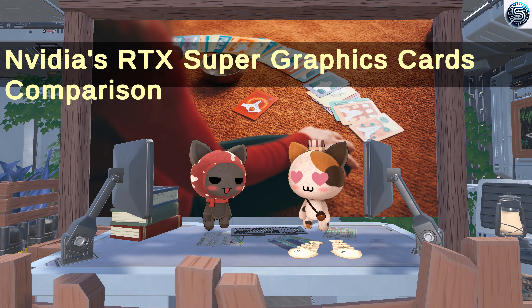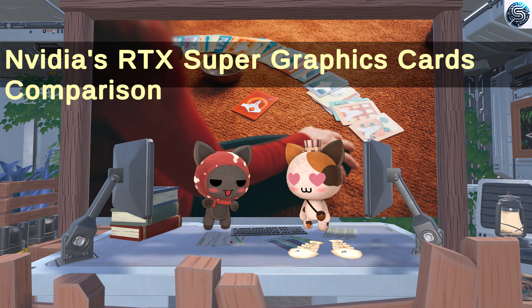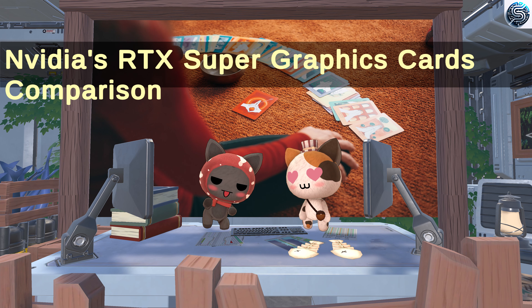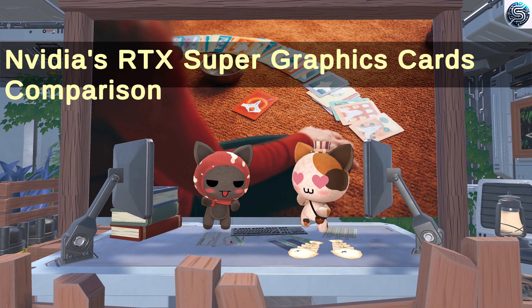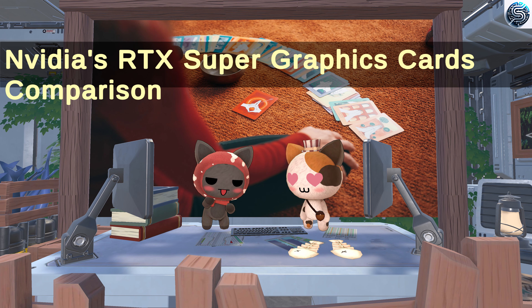Welcome to the world of NVIDIA's latest RTX Super graphics cards. Today we'll be diving into the details of the RTX 4080 Super, RTX 4070 Ti Super, and RTX 4070 Super to see what upgrades they bring to the table.